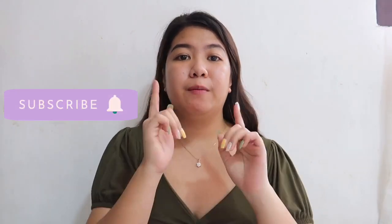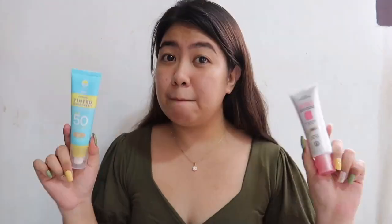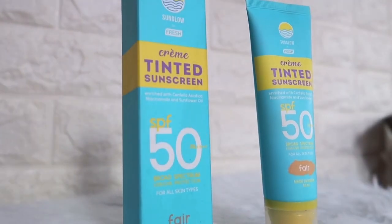Hey guys, welcome or welcome back to my channel, it's Mia Gonzana. If you're new here, please subscribe to my channel and click the notification bell so you'll be notified every time I post a video. For today's video, as you can see in the title, we will be doing a comparison video of these two tinted sunscreens. This is my first time doing a comparison video review, so please bear with me because I'm not an expert — this is just based on my experiences.